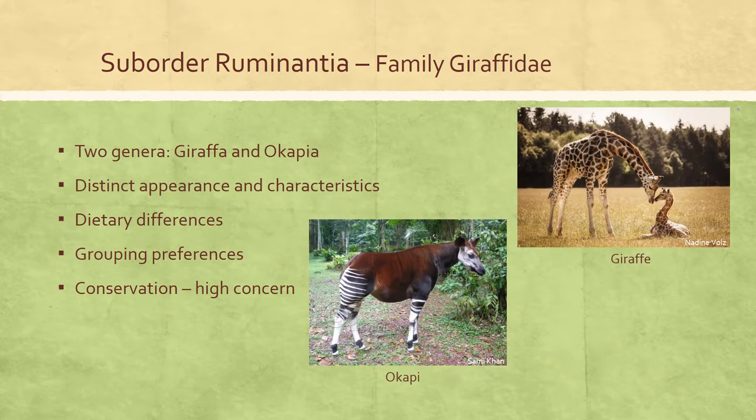The family Giraffidae is represented today by two monotypic genera — Giraffa and Okapia — occurring in much of Africa south of the Sahara. Giraffids range from large okapis to huge giraffes. They have long, narrow heads, thin lips, and long tongues. Okapis lack the extraordinary long neck and legs of giraffes; they resemble a dark brown horse with a long neck and horizontal white stripes on the legs. Males have hair-covered horns up to 15 centimeters in length that project rearward from the frontal bones.